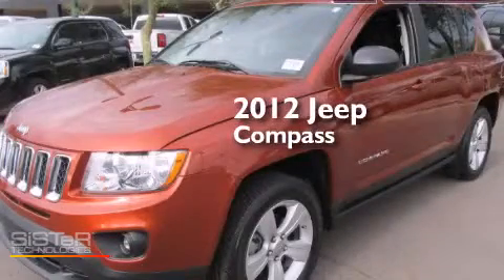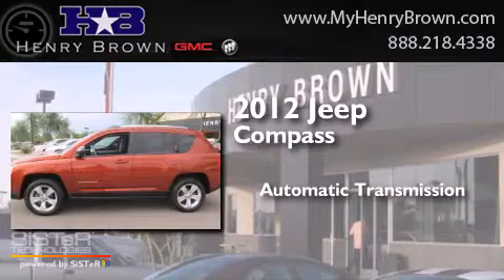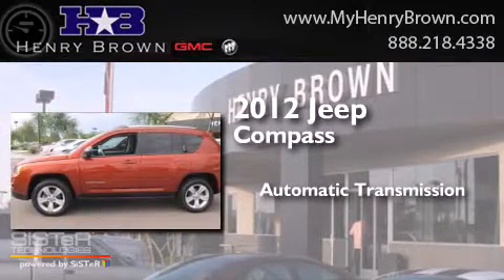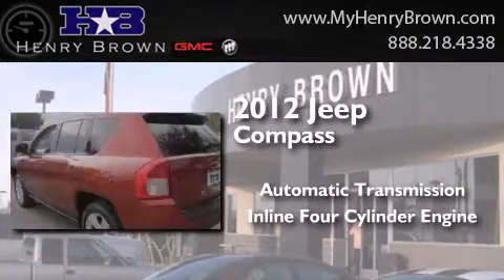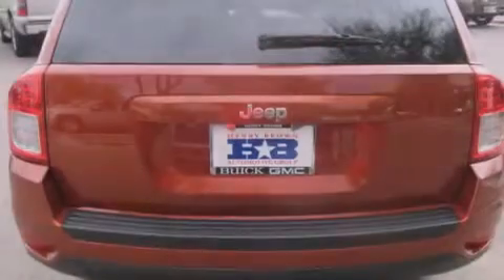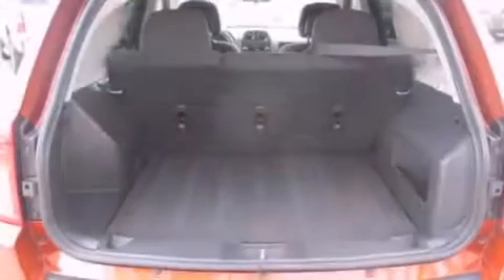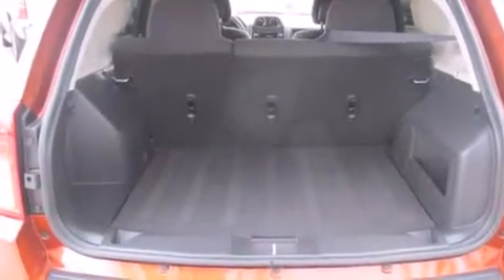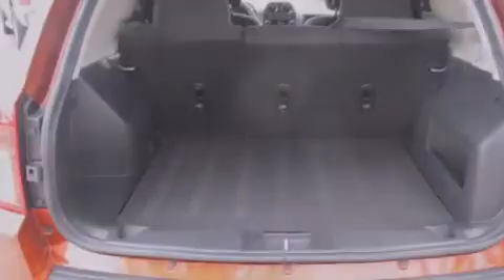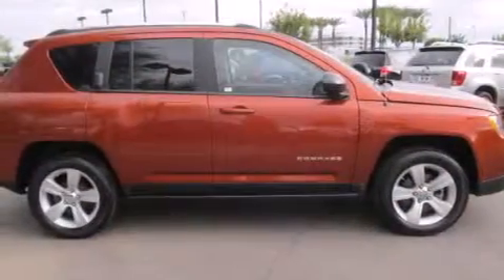This is a 2012 Jeep Compass. This crossover has an automatic transmission and an inline 4-cylinder engine. Its top features include traction control and stability control systems, hill start assist, aluminum wheels, roof rails, and a tire pressure monitoring system.